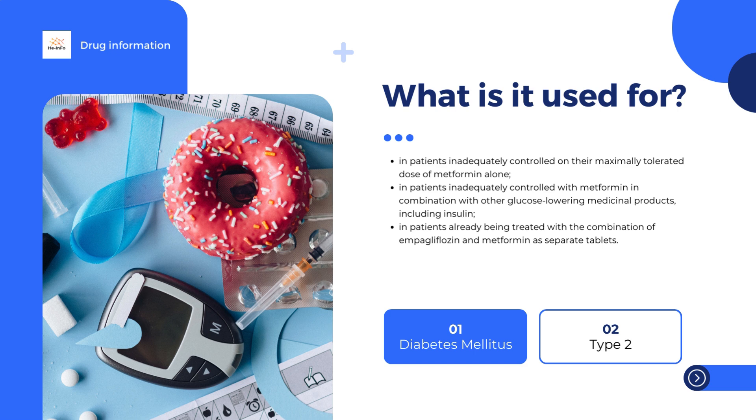If you have type 2 diabetes mellitus and cardiovascular disease, empagliflozin — one of the active ingredients in Jardiamet — can be used to reduce your risk of dying from your cardiovascular disease.